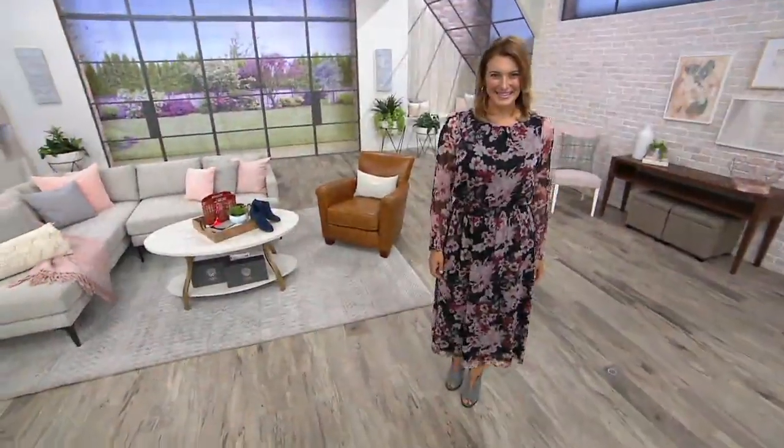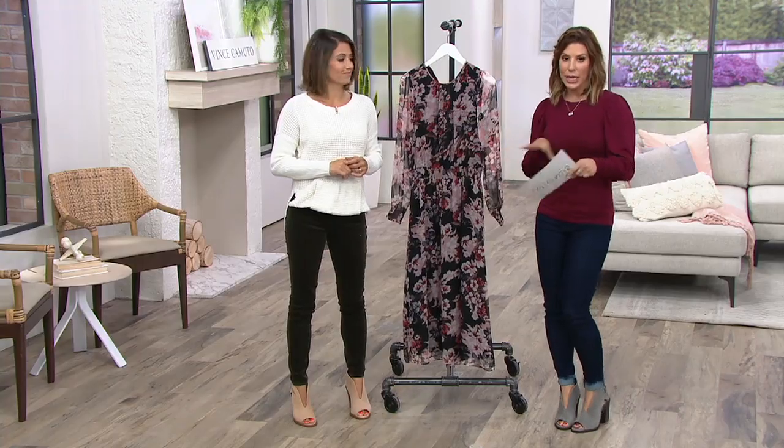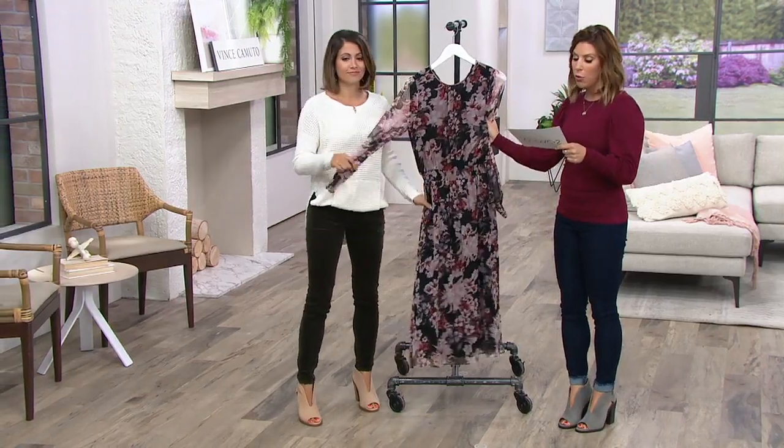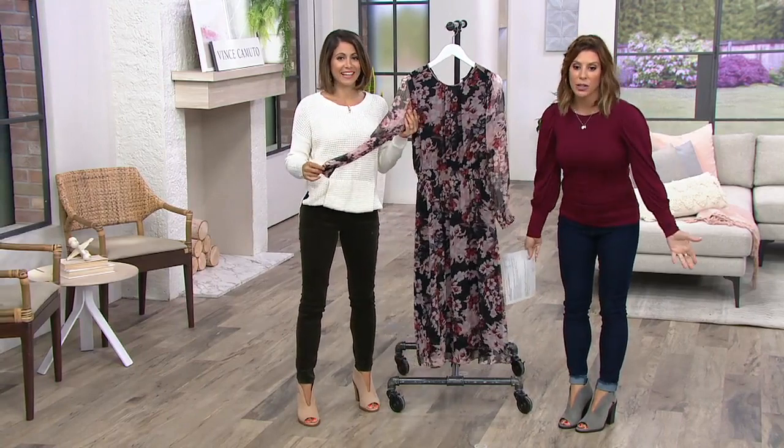$61 and change is incredible for high design with Vince Camuto and a full outfit. Four easy payments at $15 and change, free shipping and handling, and no reorder on this one. We do have one color option to choose from and regardless, you're getting $68 back in savings.